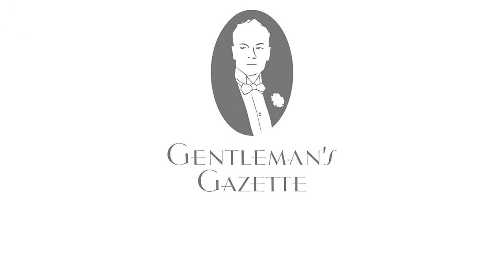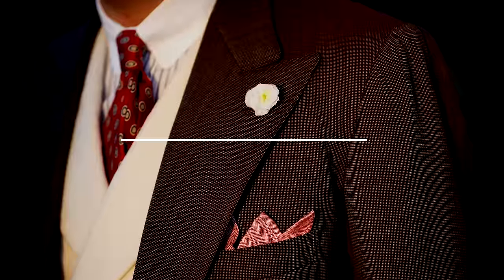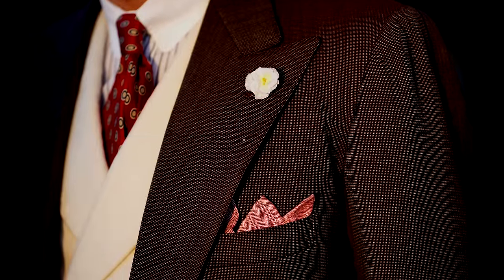Welcome back to the Gentleman's Gazette. Today's video is all about men's waistcoats and art vests. First of all, what's the difference between a waistcoat and a vest? The answer is nothing — it's exactly the same thing.